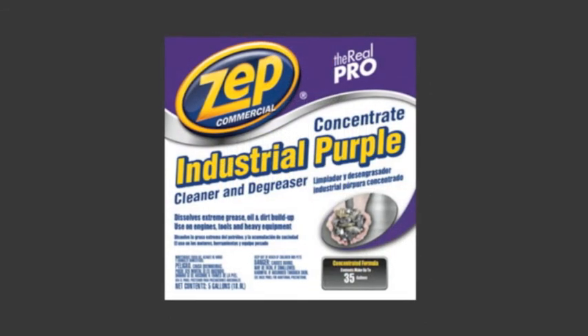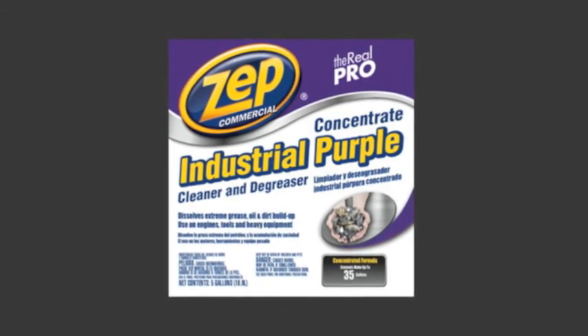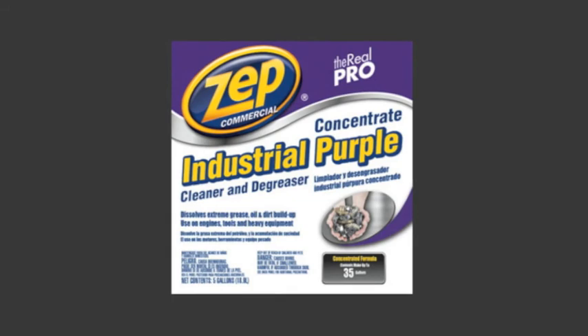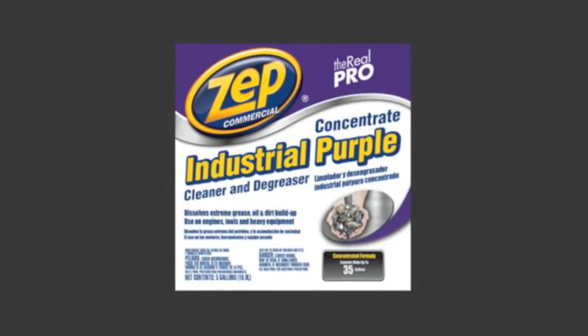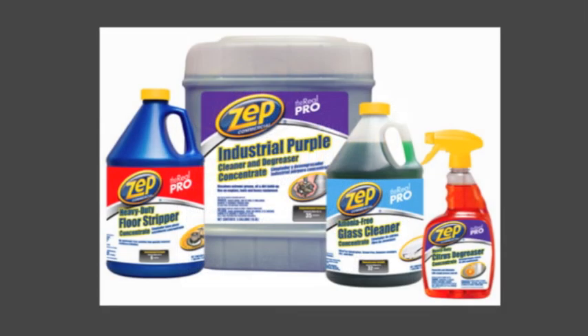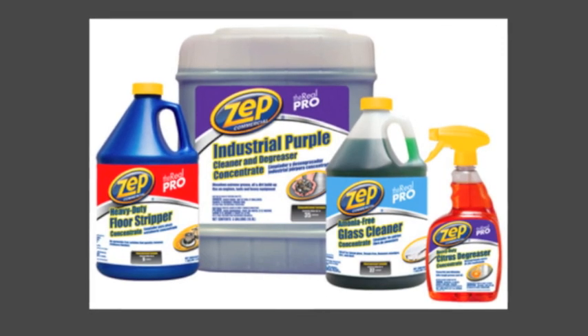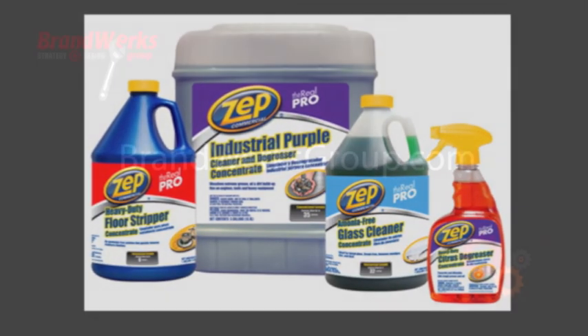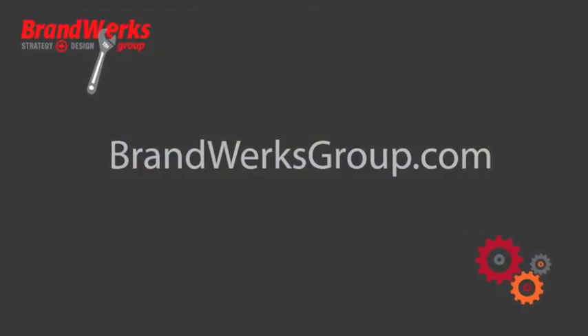Our solution was to create a new, revitalized look. First, strengthen the brand's position as the real pro. Enlarge the logo. Add brighter, cleaner open space and imagery that promises power — real cleaning power. Welcome back, Zepp. Thank you.